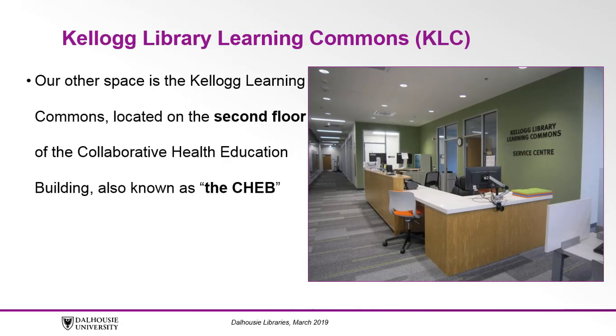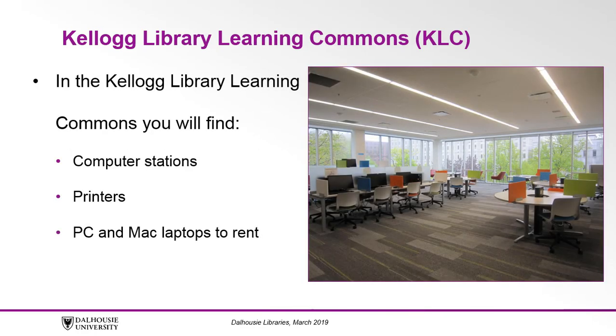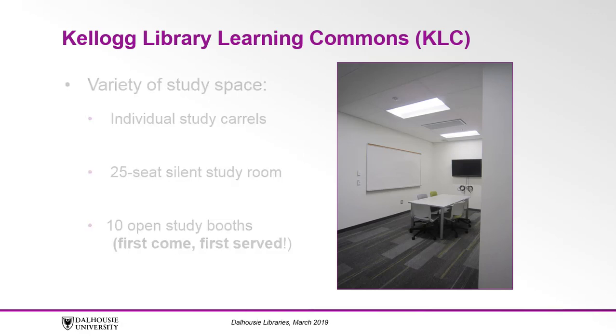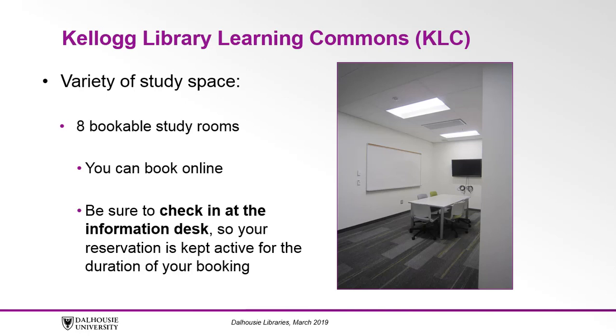Our other space is the Kellogg Library Learning Commons, located on the second floor of the Collaborative Health Education Building, also known as the CHEB. In the Kellogg Library Learning Commons you'll find computer workstations, printers, PC and Mac laptops you can borrow, and a wide variety of study spaces: individual study carrels, a 25-seat silent study room, 10 open study booths available on a first-come, first-served basis, and eight bookable study rooms that you can reserve online up to a week in advance. Be sure to check in at the information desk when you arrive so your reservation is kept active for the duration of your booking.